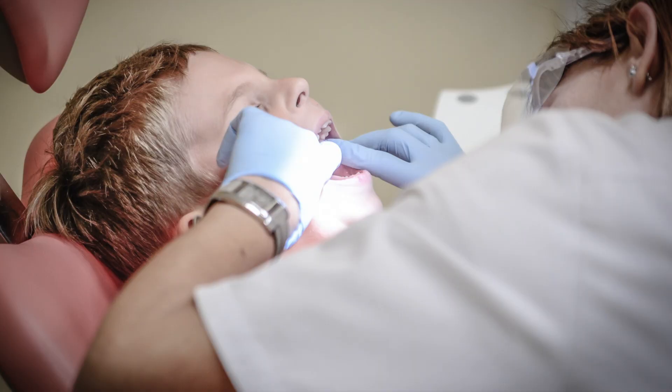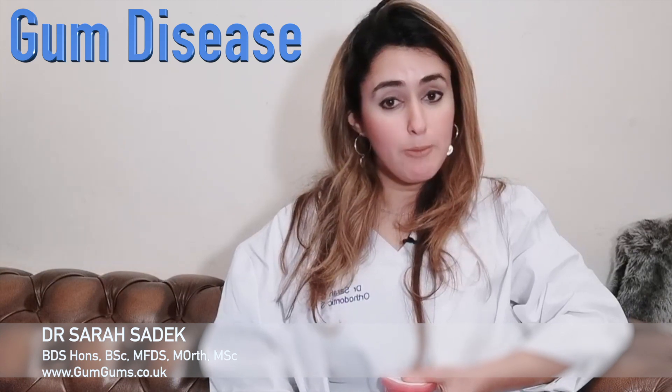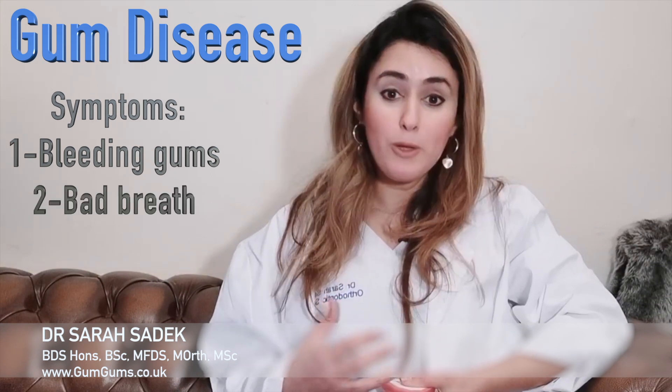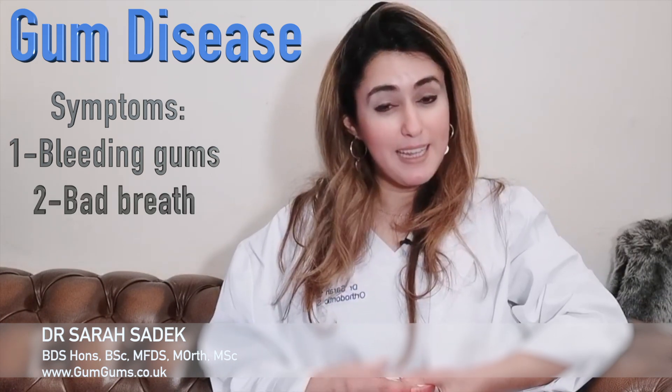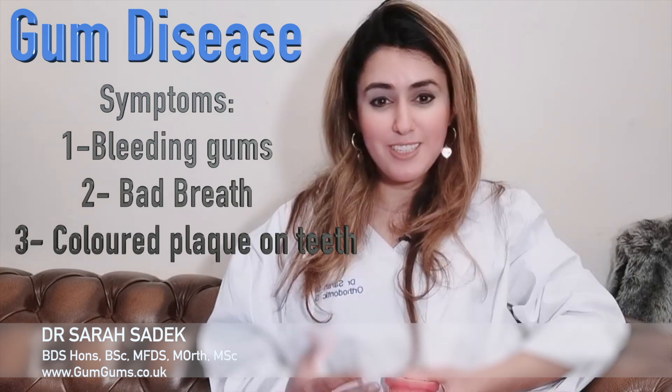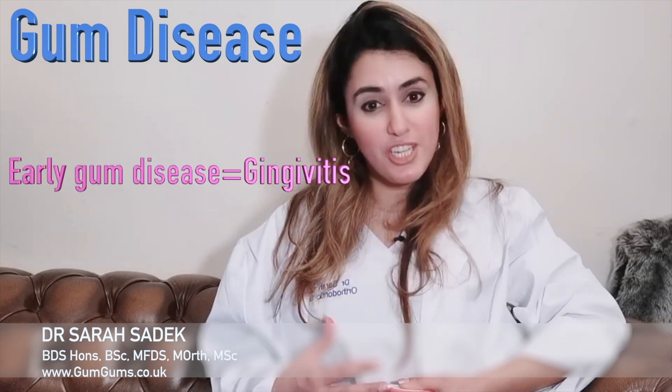It is less common in children, with most adults experiencing it to some degree at least once in their lifetime. One of the first symptoms that can help you spot gum disease is noticing that your gums bleed when you brush your teeth. You may also have bad breath, and you may notice a discoloured plaque layer on the surface of your teeth. This is an early stage of gum disease, and the technical name we give this stage is gingivitis.